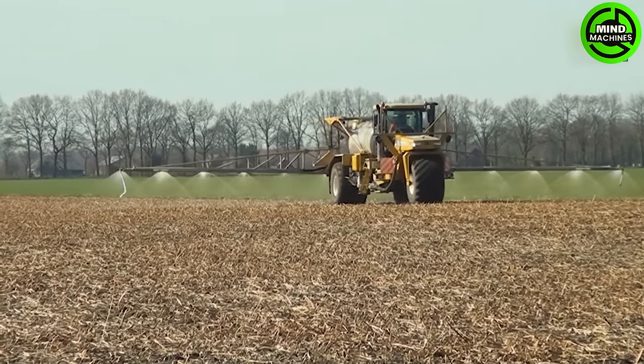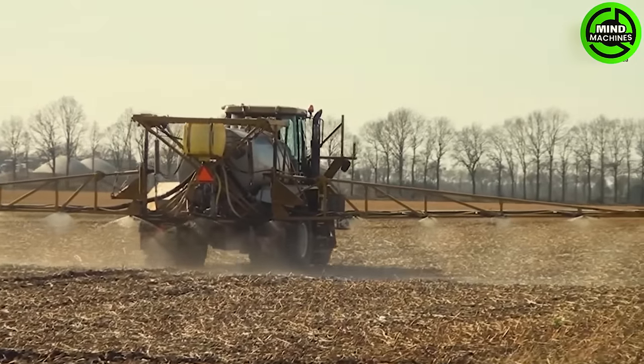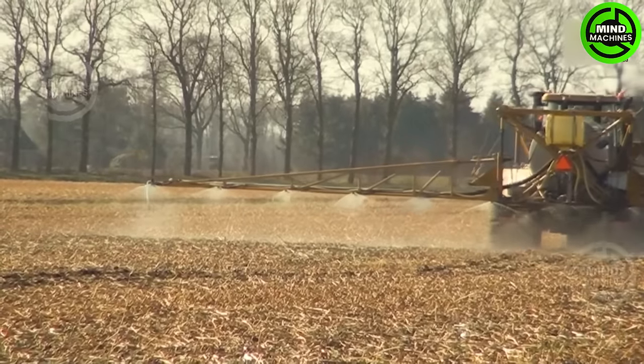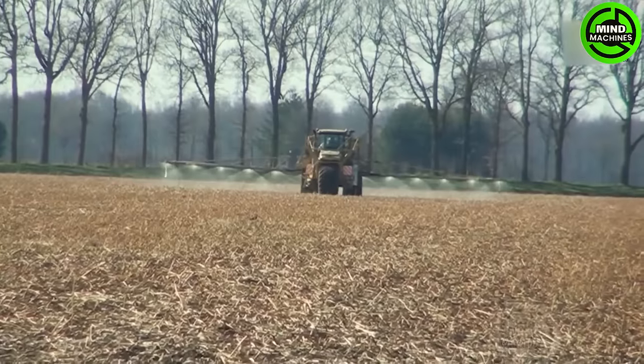The Terradar 8103 has an impressive 120-foot extension, providing efficient coverage with its high ground clearance and a 15,000-liter tank for fewer refills.